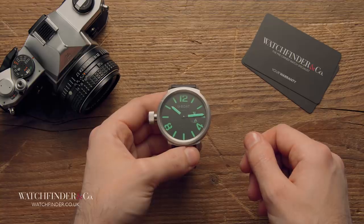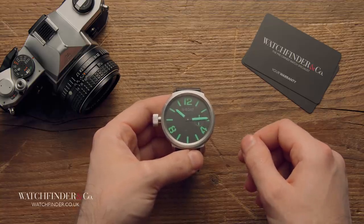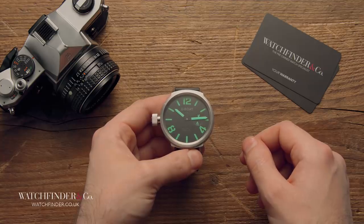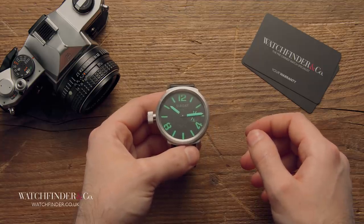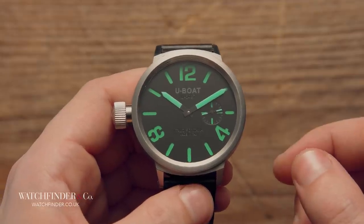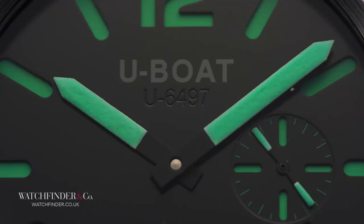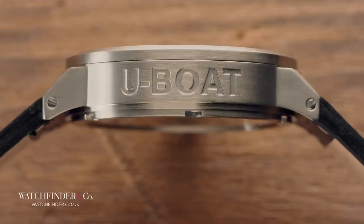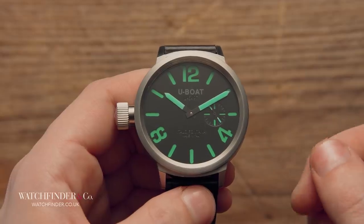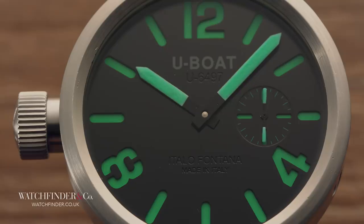The story goes that in 2002, U-Boat founder Italo Fontana came across his grandfather's designs for a military watch commissioned by the Italian Navy. Built to be worn below decks on wartime submarines, the watch needed to be sealed from water, easy to read in the dark, and most importantly built to withstand the constant punishing knocks it would receive in such a cramped environment. According to Ilvo Fontana's grandfather, the U-Boat watch was the answer.